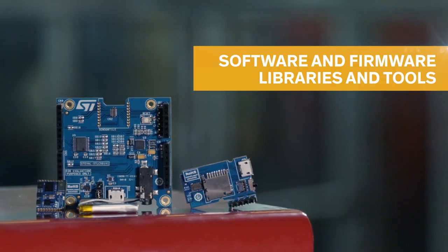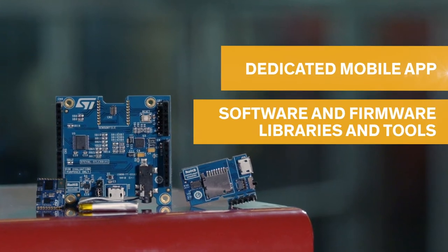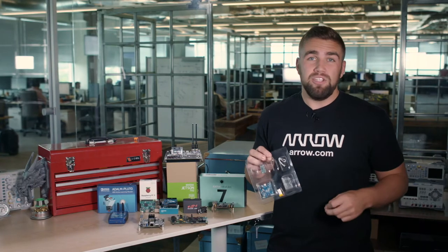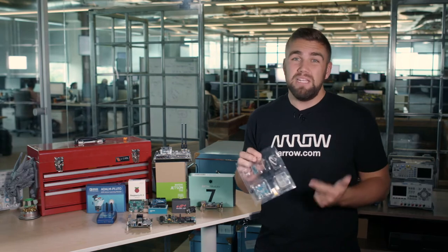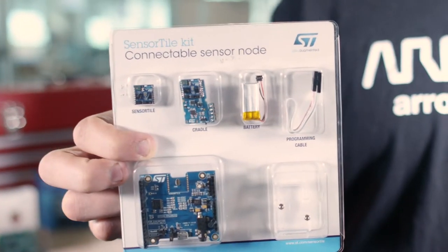For the evaluation of sensor performance, this kit comes with software and firmware libraries and tools, including a dedicated mobile app for real-time sensor feedback. For the prototyping application builder, this kit allows you to see real live MEMS and motion data on a mobile device in less than five minutes after opening the box. All around, this product is fantastic even just to play with.